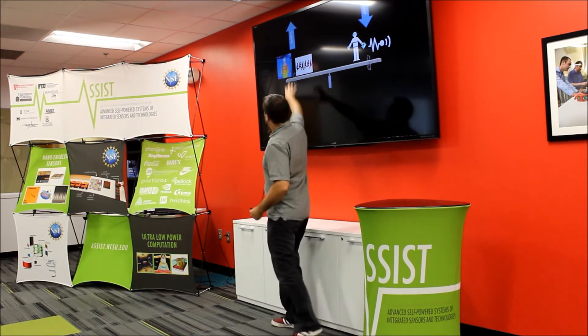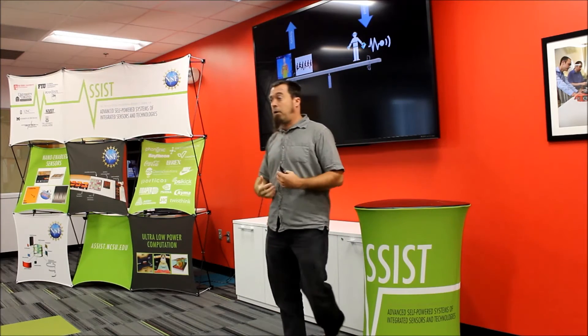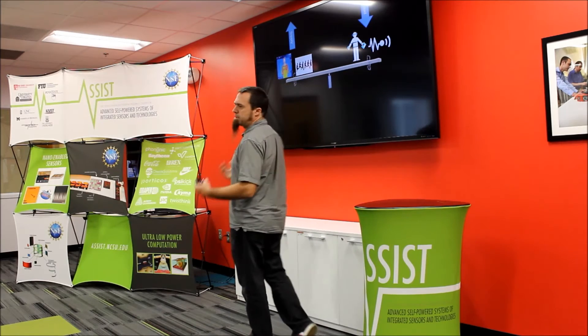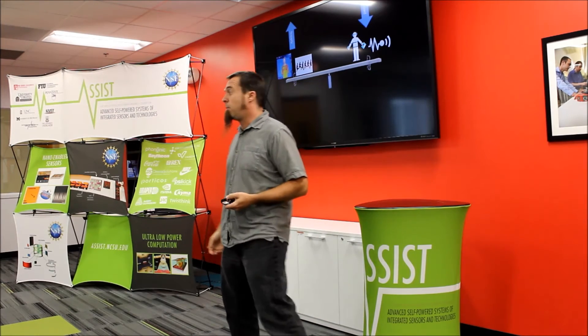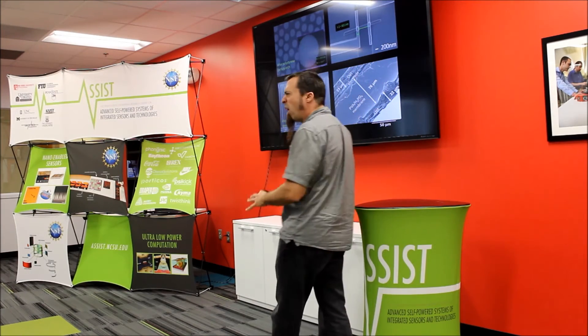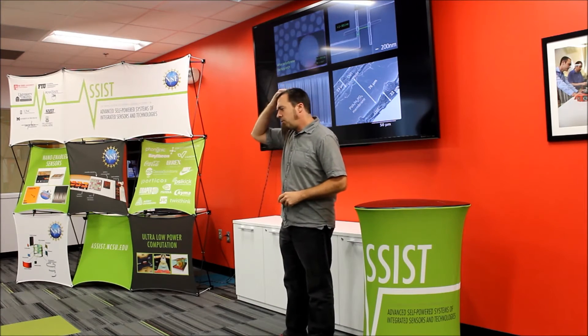We want to increase the supply of energy as much as possible, but that has to be balanced with the amount of energy the electronics need to consume in order to drive sensors, wirelessly communicate with your cell phone, and make the information useful. So we're also looking at how to make electronics require a whole lot less power.